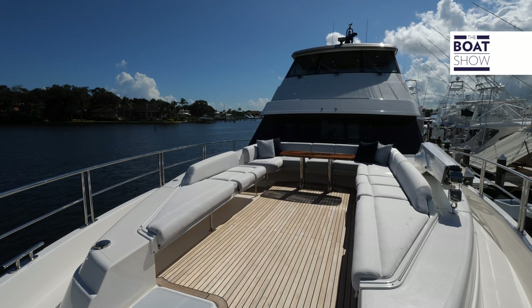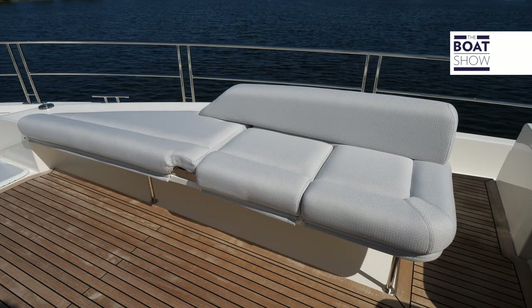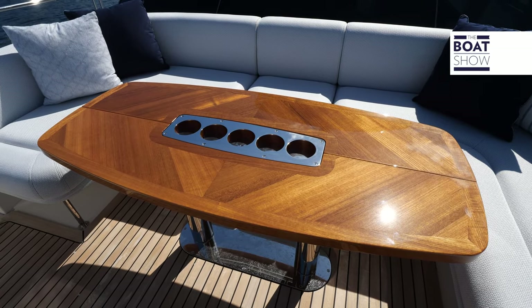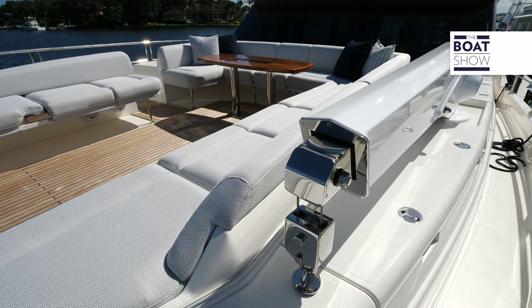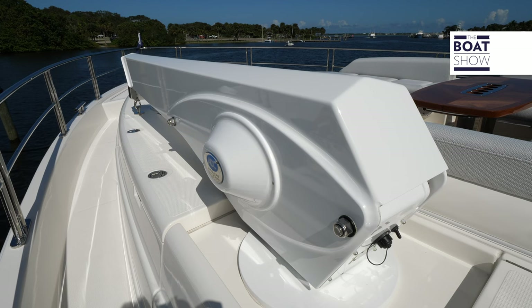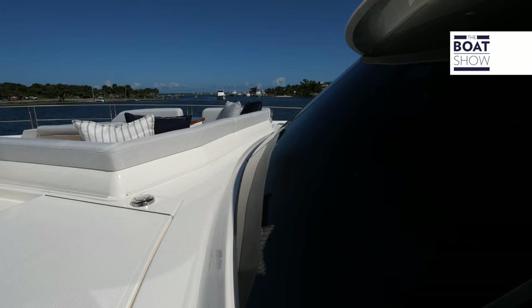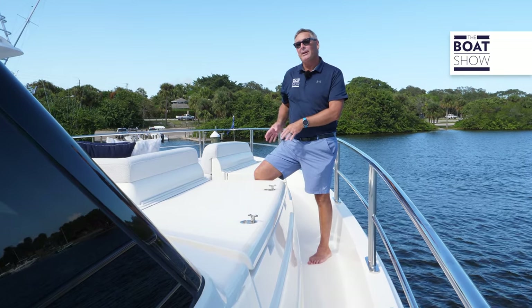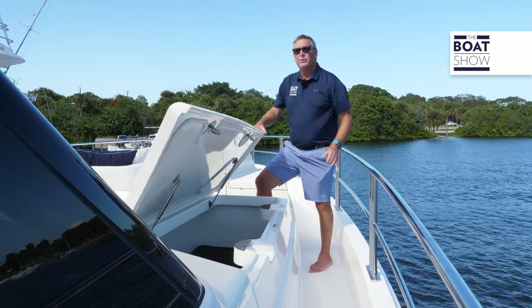Up in the bow, Riviera has created a beautiful sunken settee area with dual purpose — it can accommodate about 12 people around a nice table to relax in the sun. Cover it all up and you have a davit crane where you can place a tender or even a jet ski on the bow. Accessible via a cut-in from the side decks, the bow area also has plenty of storage throughout.